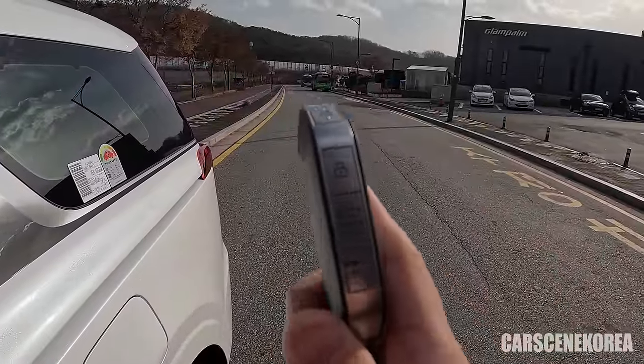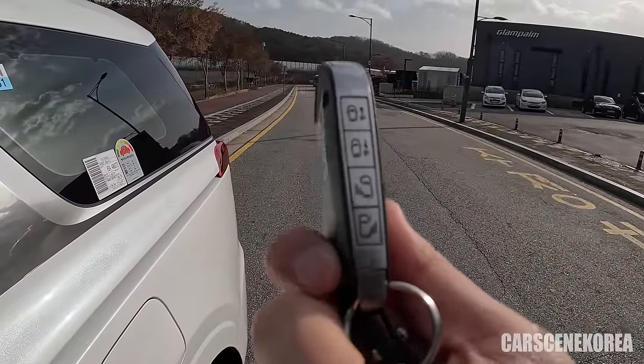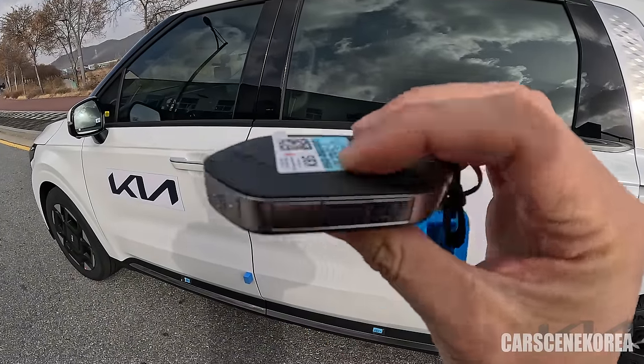This is what the key fob looks like — it's got the most buttons I've seen thus far, because of the sliding door feature. You can open the sliding doors right from this button. All of these buttons are good to go.